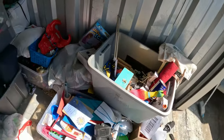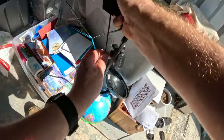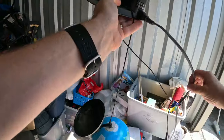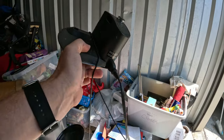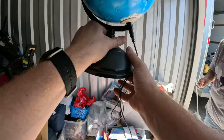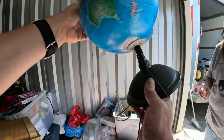This box here looks like more books — and this goes to the iRobot, so let's set this over with the robot vacuum. We've got some kind of globe attached here — that goes with the iRobot — and then we've got the globe here. I guess you plug it in and it talks to you or something.